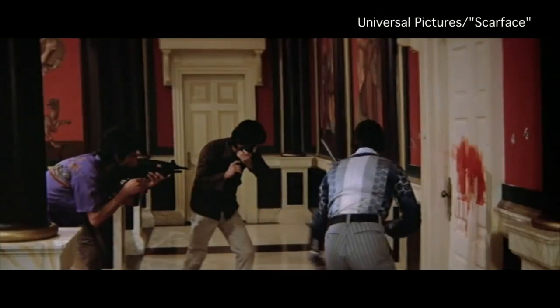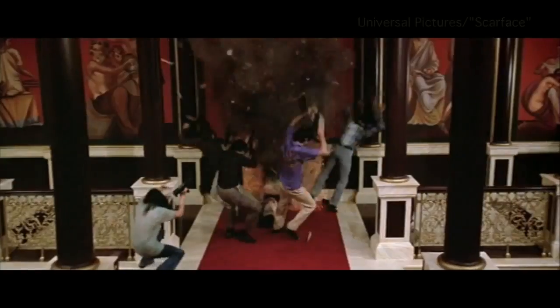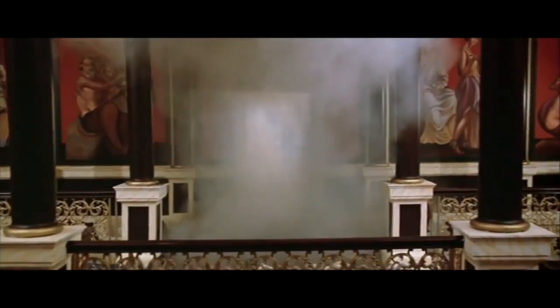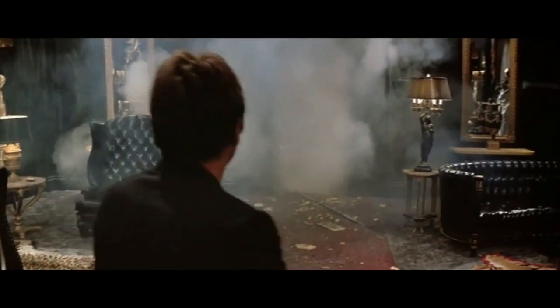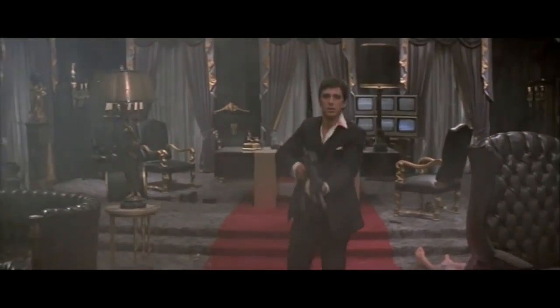Do you want to play Russ? Say hello to my little friend. Do you want to play Russ? Do you like that? Do you want more?